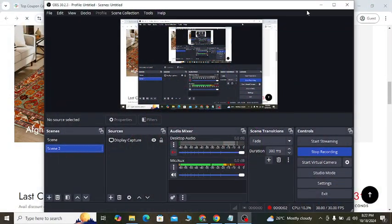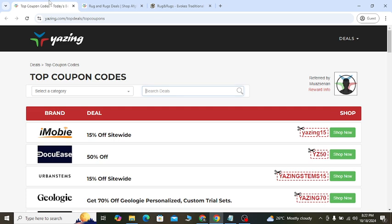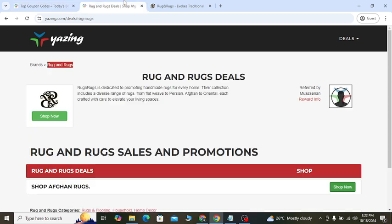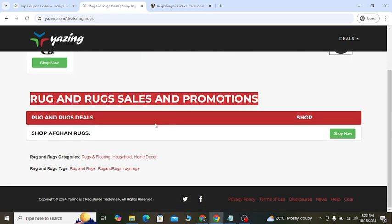How to get Rag and Rocks' latest discount — I will show you in this video. If you check out my YouTube video description, you will get a discount coupon link. The first link you will see is Rag and Rocks sales and promotions. If you click the special 'Shop Now' button, it will give you a discount right now.